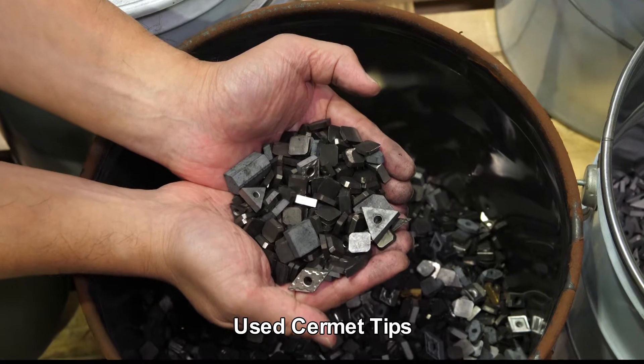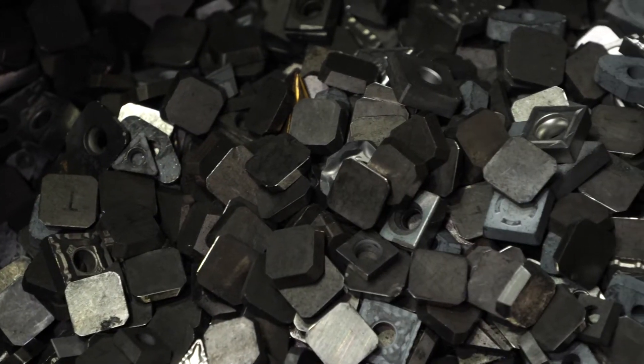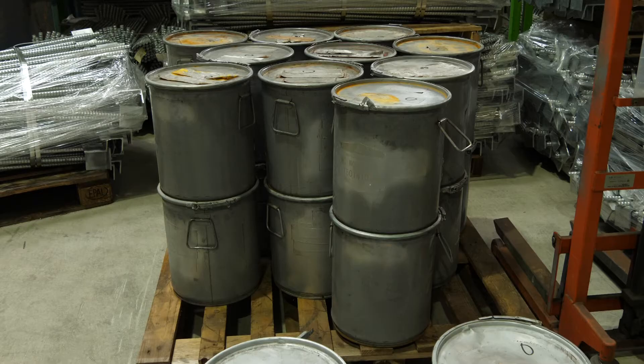Cermet is made by binding titanium compounds to nickel and cobalt. Compared to the cemented carbide tips used in valuables, they are not worth a lot, and as a result are often discarded as industrial waste.